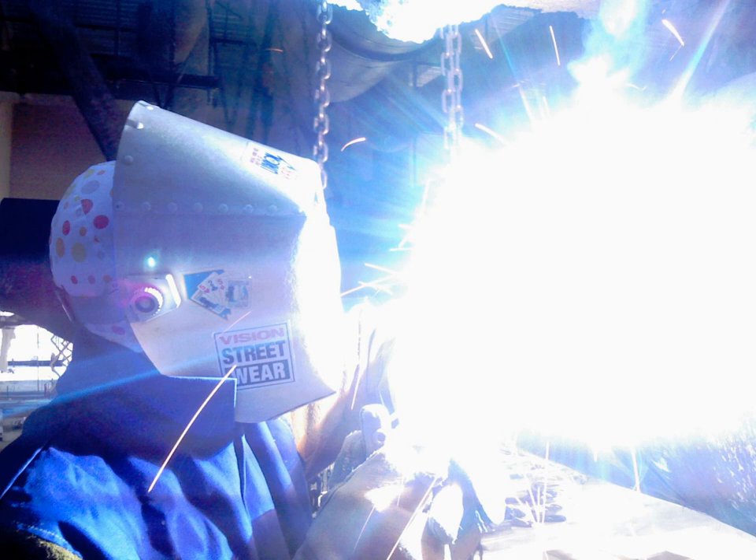Corona discharge on electrical apparatus can be detected by its ultraviolet emissions. Corona causes degradation of electrical insulation and emission of ozone and nitrogen oxide. EPROMs are erased by exposure to UV radiation. These modules have a transparent window on the top of the chip that allows the UV radiation in.